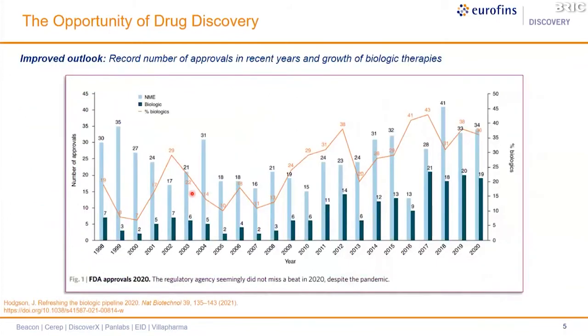Looking at drug discovery over the last 10 to 20 years, we've seen a 145 percent increase in cost. Many decisions are made in a very inefficient manner. Drug discovery is a very arduous process from early R&D right through to selecting a pre-clinical candidate, and one in 15 programs actually makes it into clinical development.